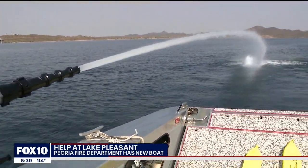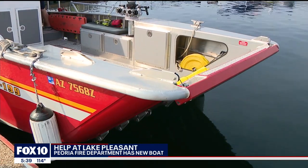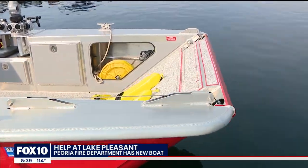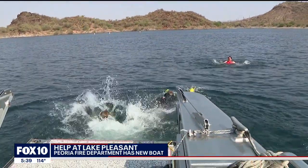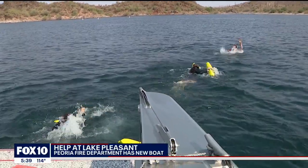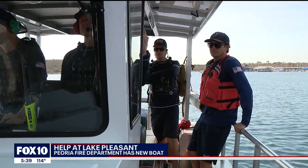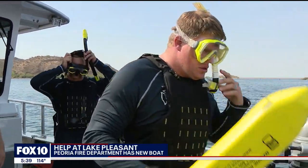The boat also has some unique features which they showed off during one of their drills. The bow — which is the front of the boat — actually opens so they can do rescues off the front. The boat can hold up to 12 patients and has an increased fuel capacity, meaning they can stay on the water longer. For Peoria firefighters who work this boat, they say this will help them do their jobs more efficiently.